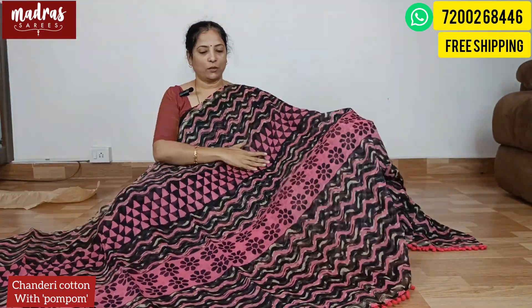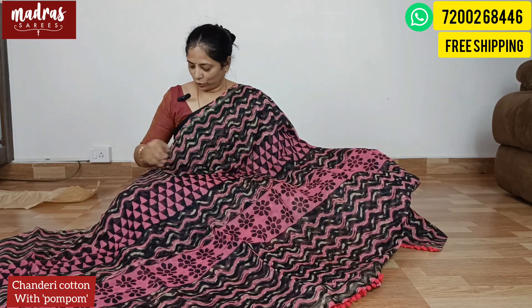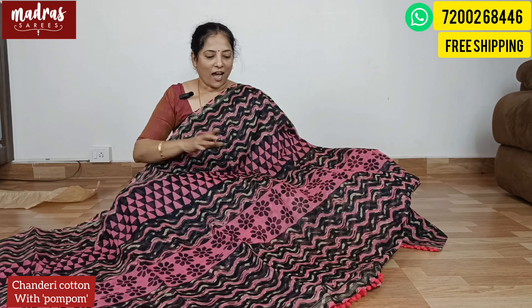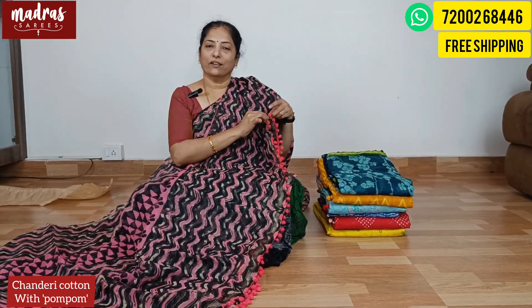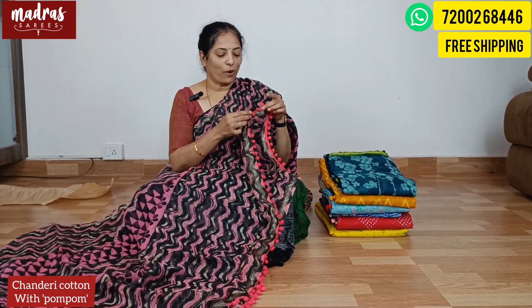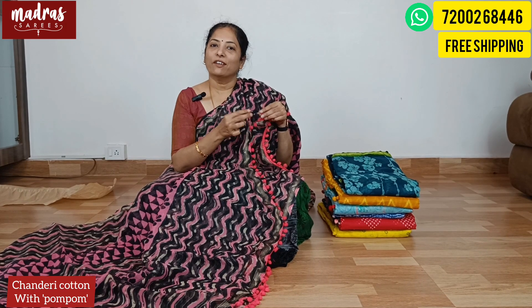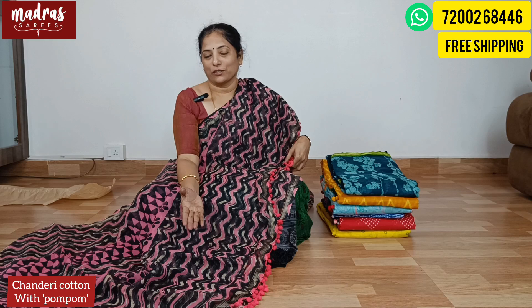Let me explain — the complete saree. The fabric is very cute, super cute and very trendy. We have attached a pom pom. Pom pom is a round round decoration. The saree is full length with the pom pom attached.